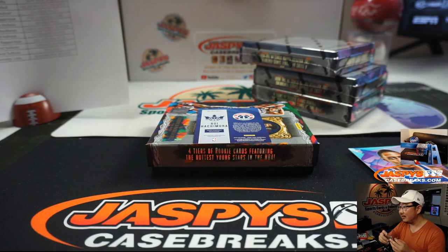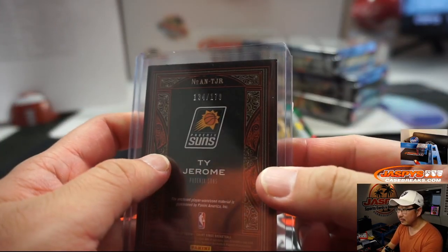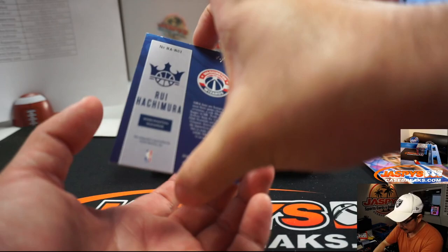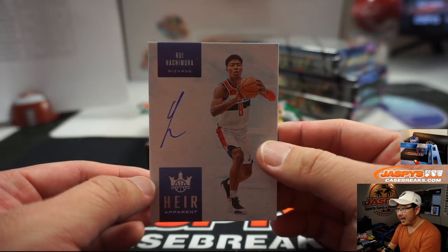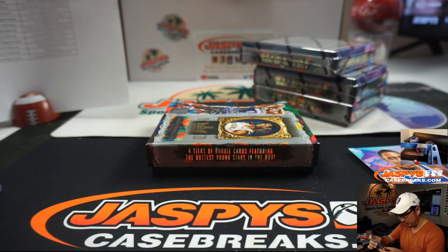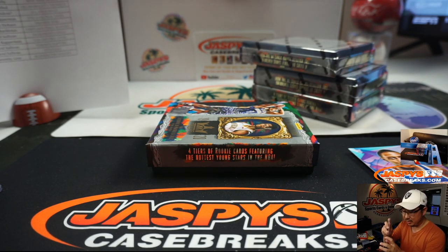You see the Hachimura, right? What you don't see — which I will bring into the camera pretty soon — a one-of-one Rui Hachimura autograph. Air Apparent Auto. You can see that foil right there on the bottom, that's pretty cool. And that goes to Serenity Love and the Washington Wizards.